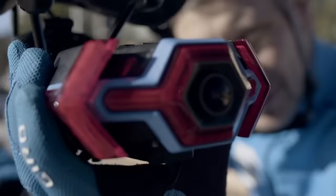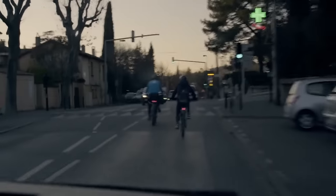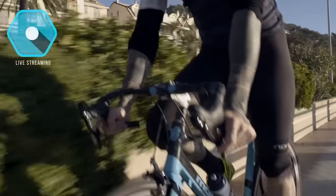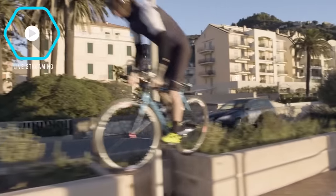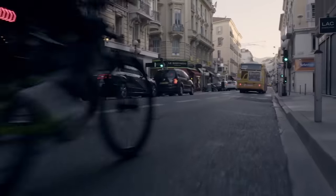In addition, Hexagon functions as a direction light, a brake light, and has an intermittent mode as well. Thanks to this, the bicycle, and thus the cyclist, are more visible on the road, especially in the dark. An additional advantage is that the device allows you to stream videos directly from the bike. It's priced at $40.